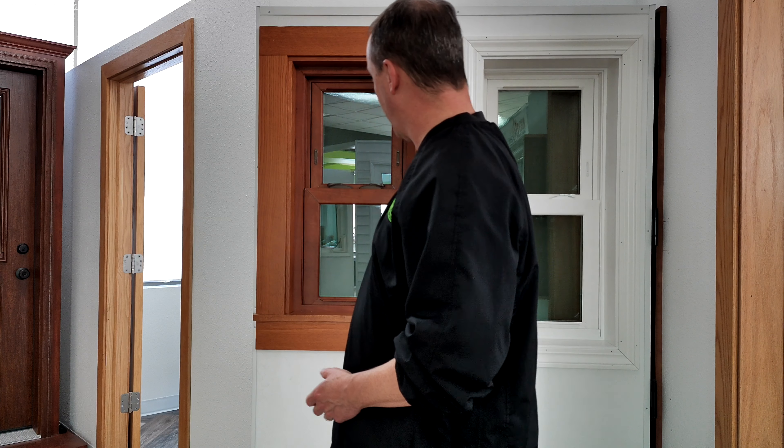If you have any questions, feel free to stop by our showroom. We've got a display here that shows the differences and we can walk you through it, or give us a call. We'd be happy to talk to you more about it. Thanks for watching, have a great day.